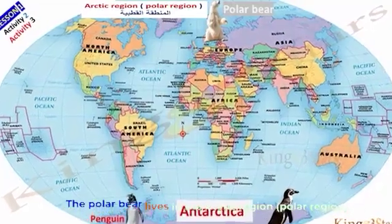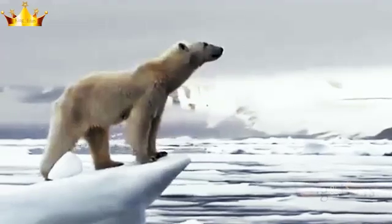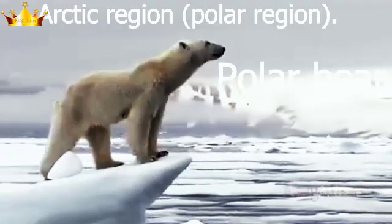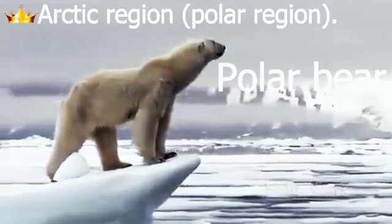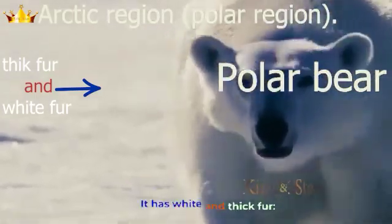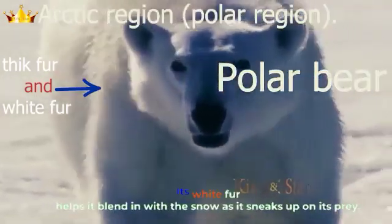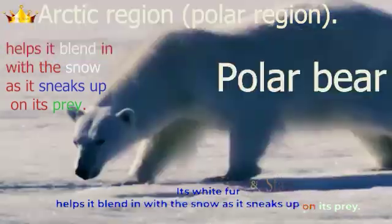The polar bear lives in the Arctic region, a polar region. Adaptation: it has white and thick fur. Its white fur helps it blend in with the snow as it sneaks up on its prey.